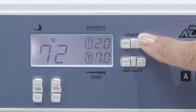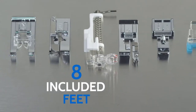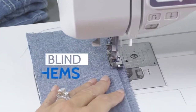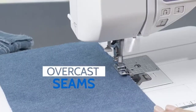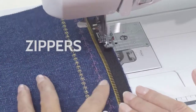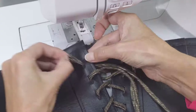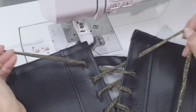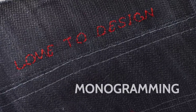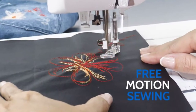View and adjust your stitches on the large backlit LCD display. Plus, so many versatile feet means so many creative sewing options — blind hems, overcast seams, zippers, buttonholes, and buttons. Monogramming, straight stitches, and even free motion sewing.